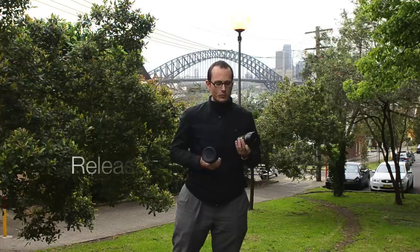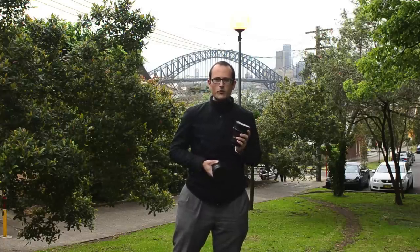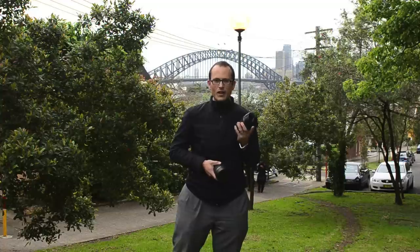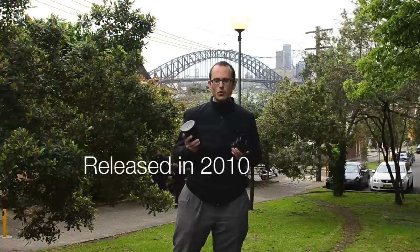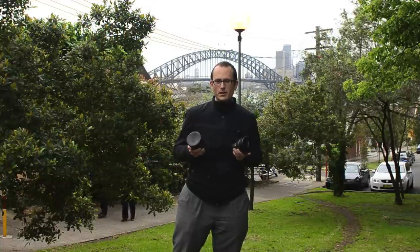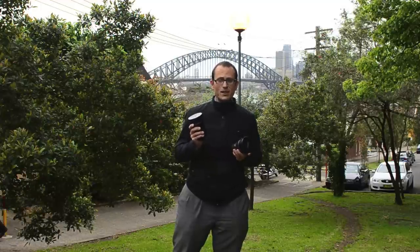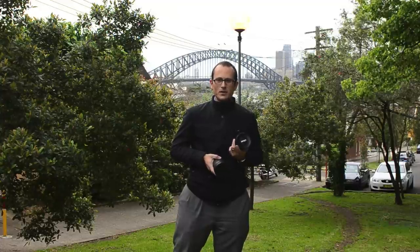When the Nikon 14-24 came out a couple of years ago it got rave reviews saying there was no wide-angle zoom that could come near it in terms of sharpness and fall-off. I've used it for years and I love it to bits. The Tokina has come out more recently — it doesn't go quite as wide but does go a little longer — and reviews say it's pretty darn close in terms of image quality and sharpness, so I'm keen to compare them head-to-head.